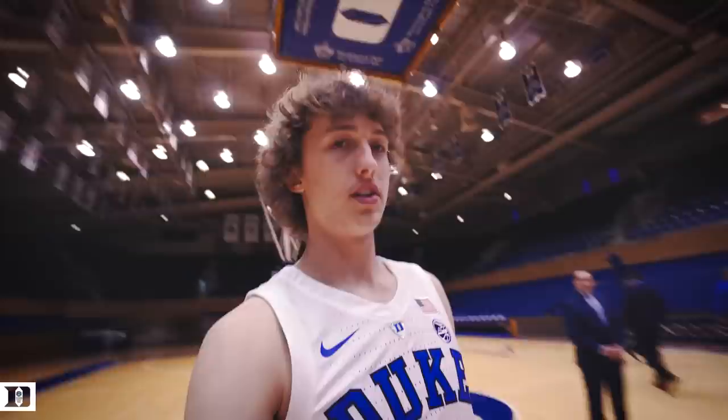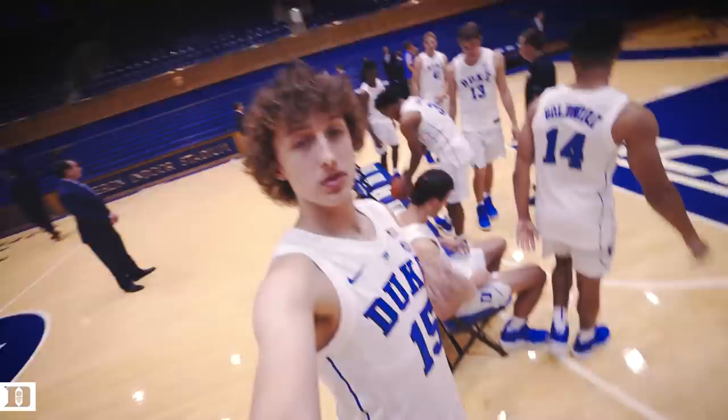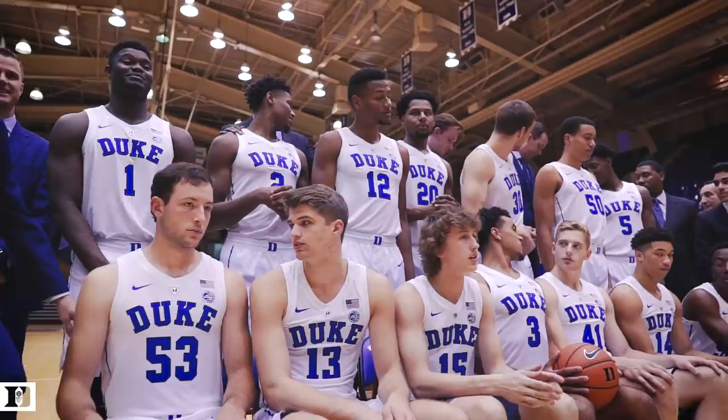Team picture day — you know it's a big tradition that we do every year. We get the team together for a team photo. Today we're taking it inside Cameron. About to get right with these new uniforms on. We'll let y'all know how it goes — maybe send y'all a video after we're done.